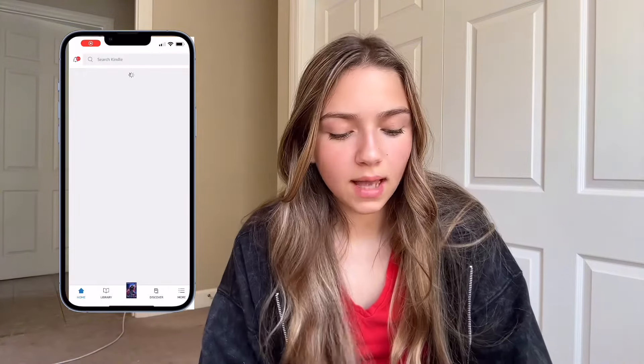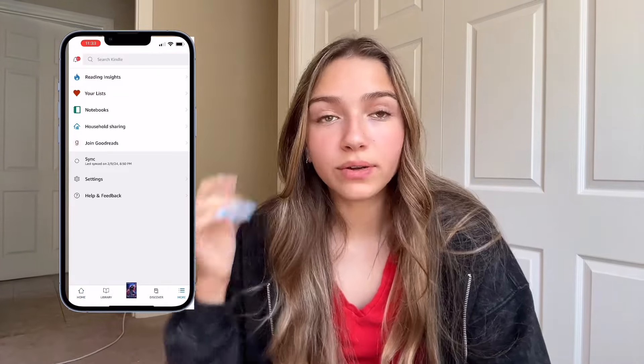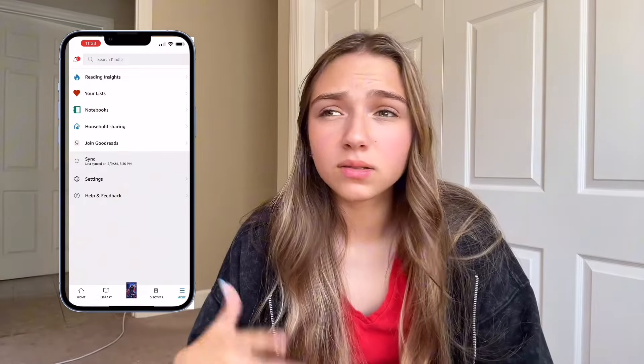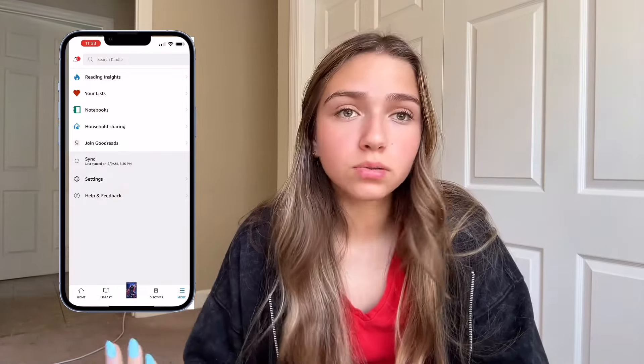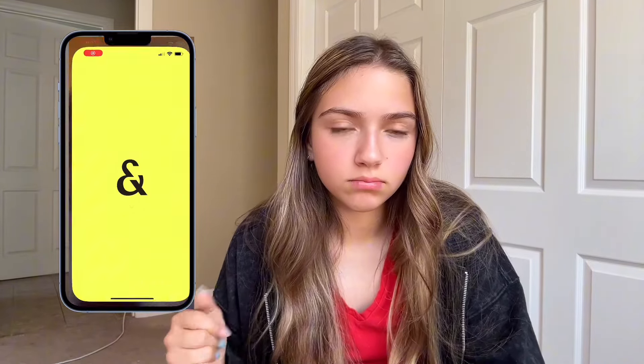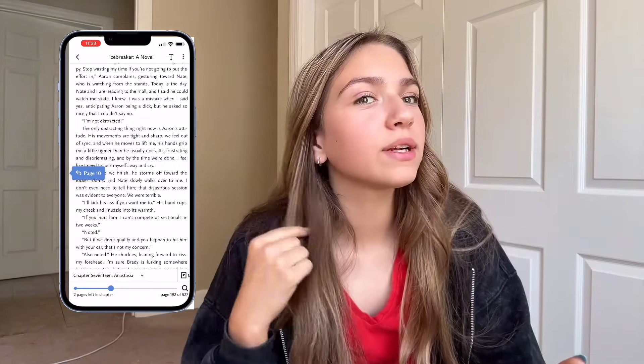Next up we have the Kindle app because I am an online reader. I don't really read a lot of paperbacks just because I'm on the go so often. Trying to carry around a book just sounds awful, so I just read on my phone. I have Kindle and Everand — and y'all saw that I'm reading Icebreaker. Let's not go there.